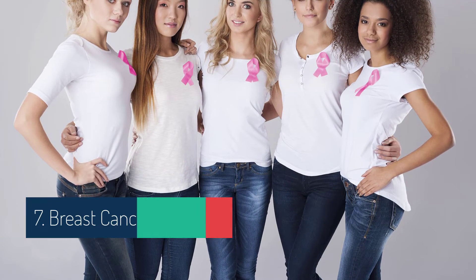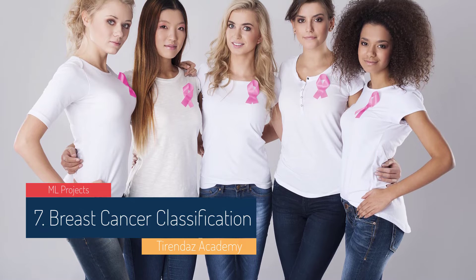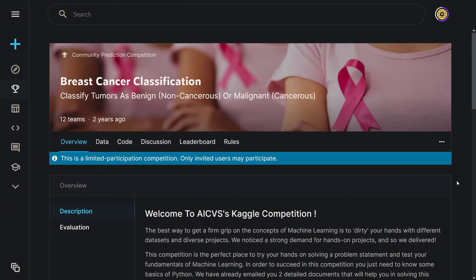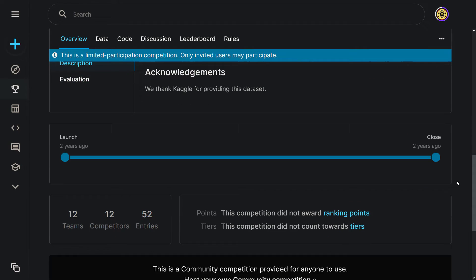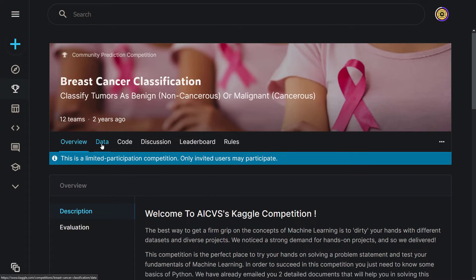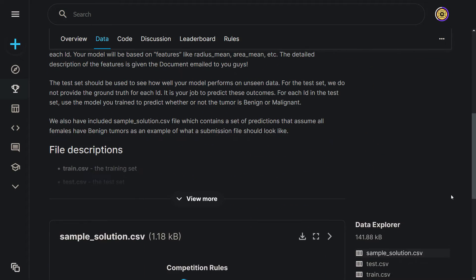The breast cancer classification dataset is another excellent way to get your hands dirty with machine learning. A major challenge in diagnosing breast cancer is the inability to distinguish between benign and malignant tumors. The dataset has variables such as radius mean and area mean, and you need to classify whether a tumor is cancerous or not based on these properties. Working with this dataset is relatively easy as there is no need for major data pre-processing, and it's a well-balanced dataset, making feature engineering more manageable.